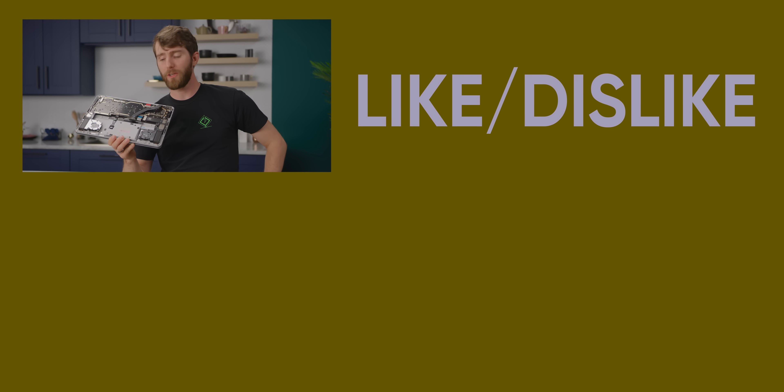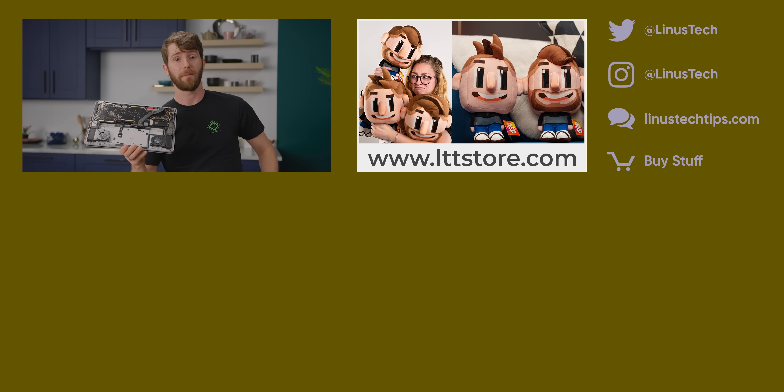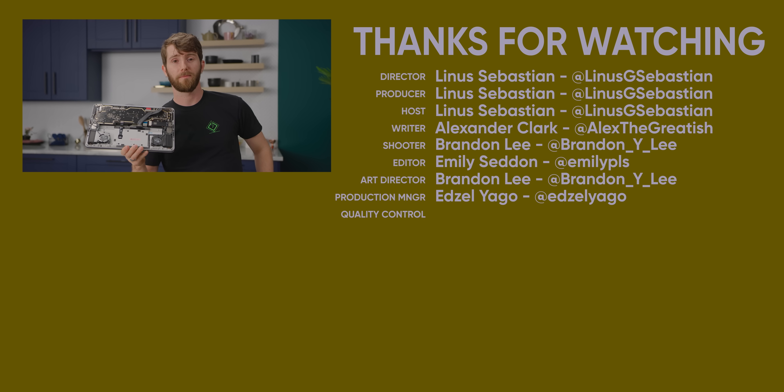If you guys are looking for another video to watch, check out the review of the Alienware X17. That is one sick gaming laptop — sick as in it has some problems. Actually, they fixed the problems and just didn't tell us. Oh well, that's good.